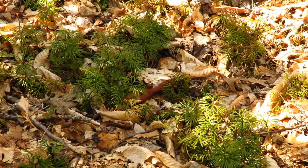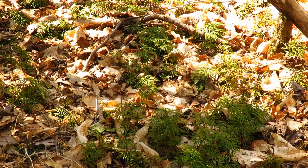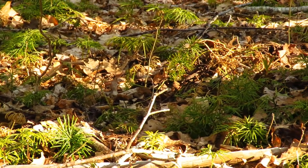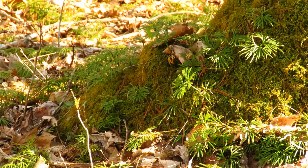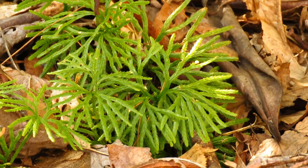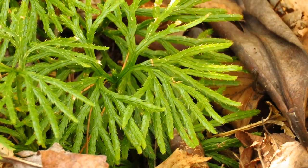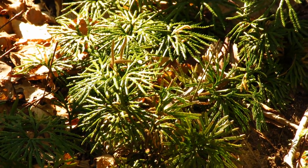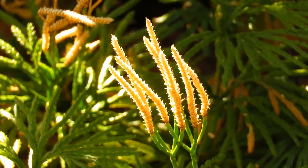This plant is commonly known as running cedar, but it's actually not a cedar at all — common names can be confusing. This is actually a relative of the ferns. If we look at these more closely, they have a branching pattern where each branch splits into two, which is called dichotomous branching. They make spores just like ferns do. These are a very ancient lineage of vascular plants in the lycophyte lineage. And look, this plant still has last year's strobili on it — that's the structure where they produce the spores.